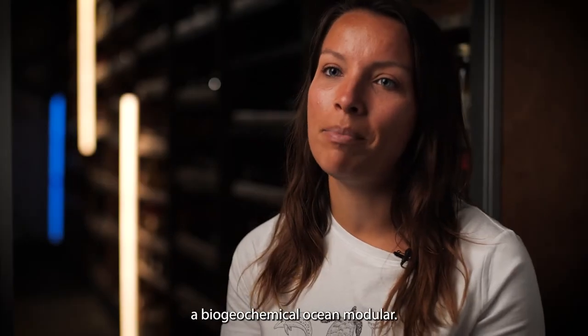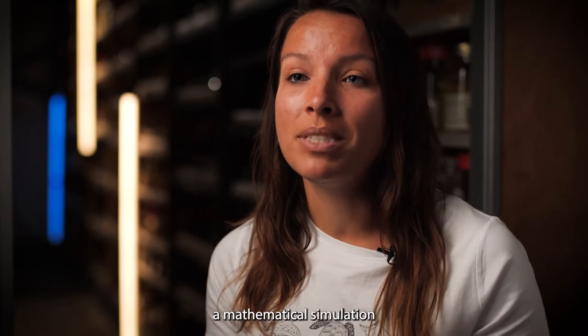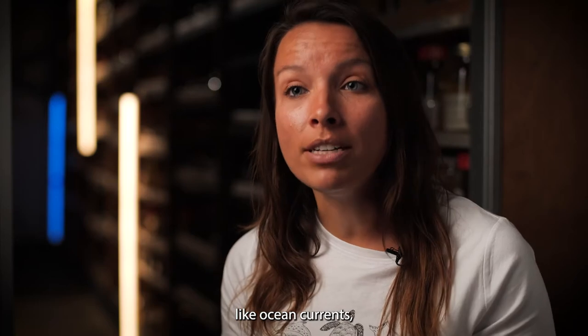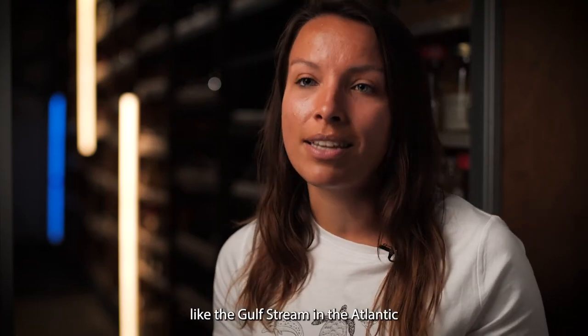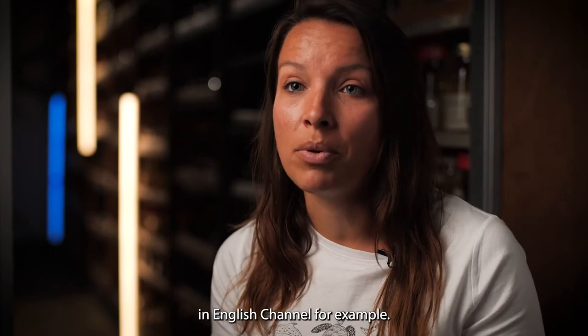I'm Dr Zoe Jacobs and I'm a biogeochemical ocean modeller. Biogeochemical ocean modelling is basically just using a mathematical simulation of the global ocean, and we can use that to track things like ocean currents — the big fast currents like the Gulf Stream in the Atlantic, or the smaller currents like we see in the English Channel, for example.